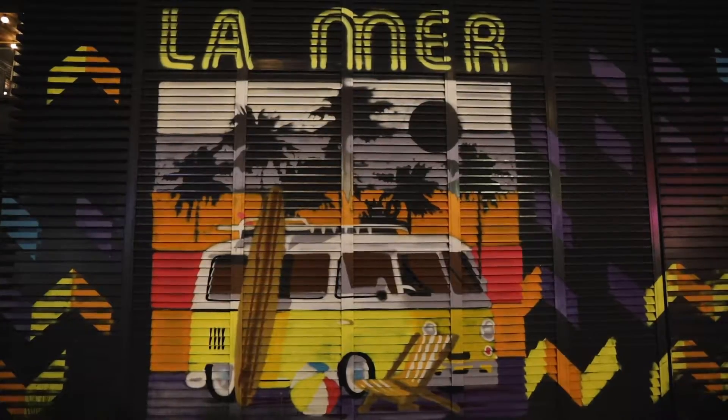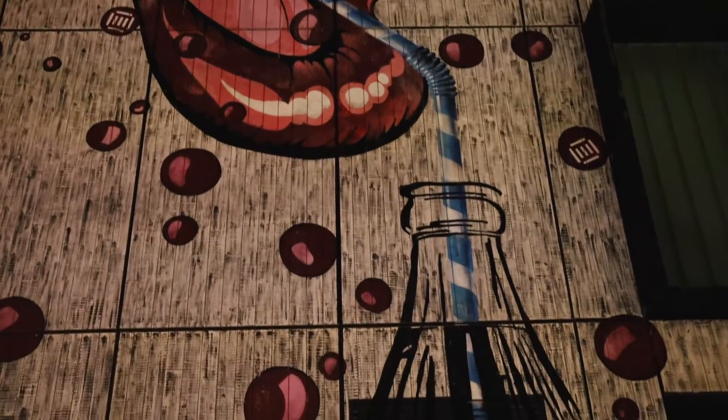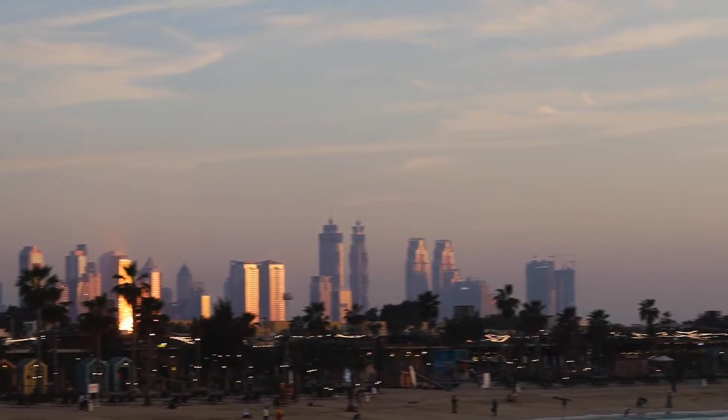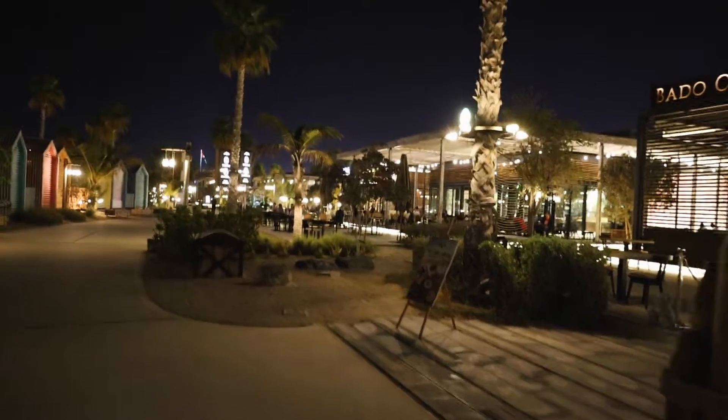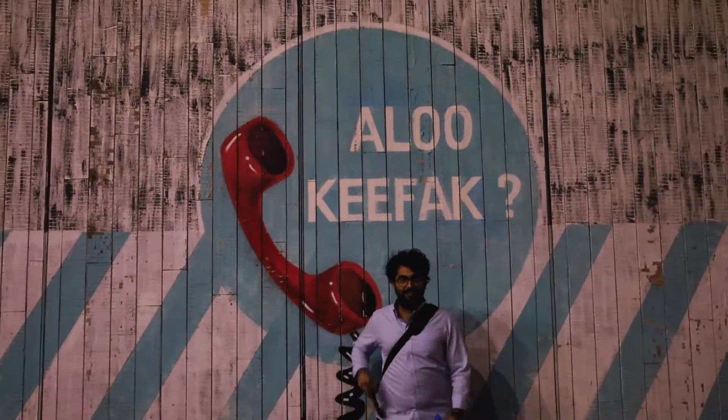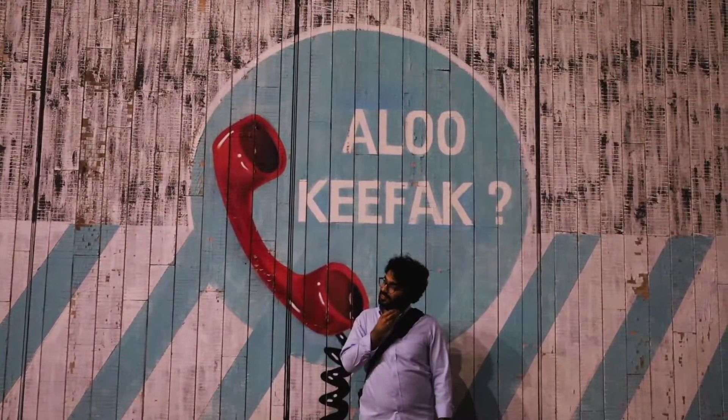We highly recommend a day out at La Mer. There's just so much to do — from the cinema, to the water park, to the beautiful beaches, to the many shops and restaurants. The list of things to do just goes on and on. Thank you for watching our vlog. We have new videos coming out on Friday — be sure to hit that subscribe button, give us a like, and get your one-way ticket with us.